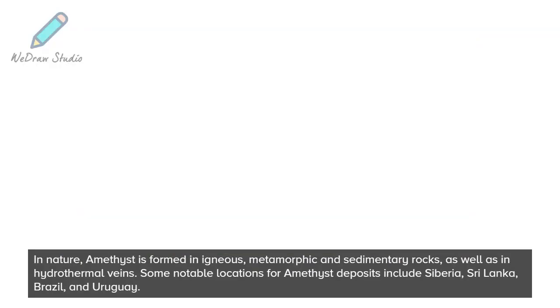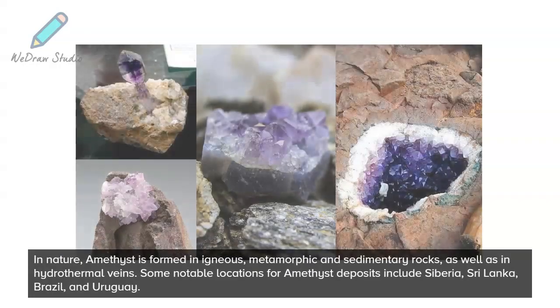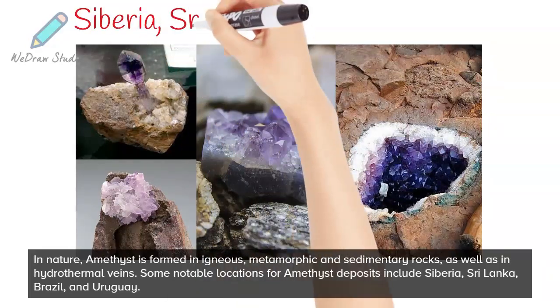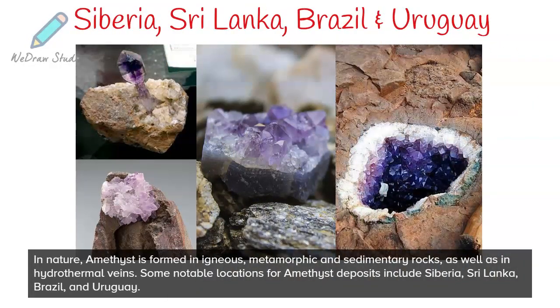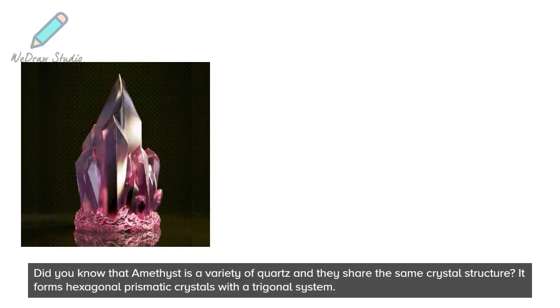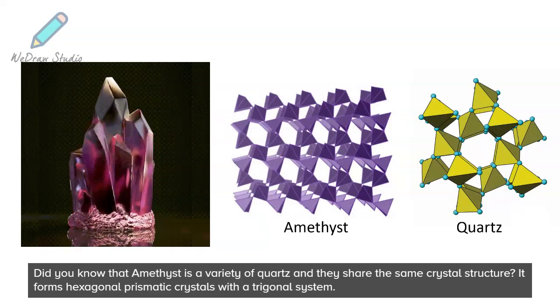In nature, amethyst is formed in igneous, metamorphic, and sedimentary rocks, as well as in hydrothermal veins. Some notable locations for amethyst deposits include Siberia, Sri Lanka, Brazil, and Uruguay. Amethyst is a variety of quartz and they share the same crystal structure — it forms hexagonal prismatic crystals with a trigonal system.